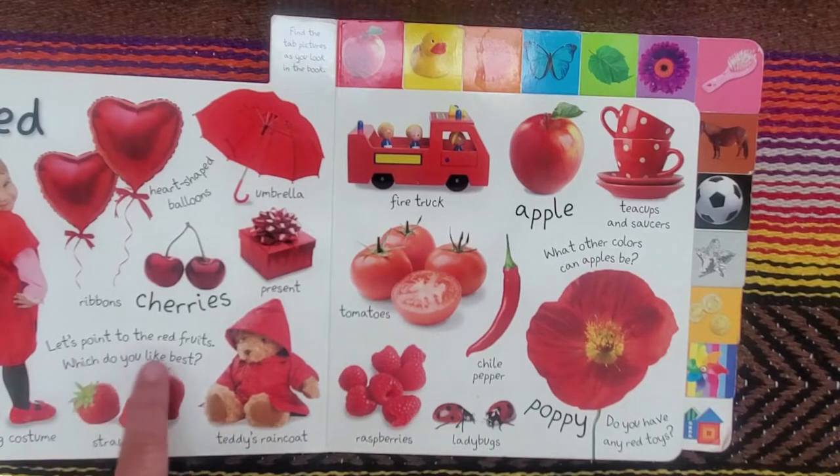So the question is, let's point to the red fruits. Which do you like best? And do you have any red toys?